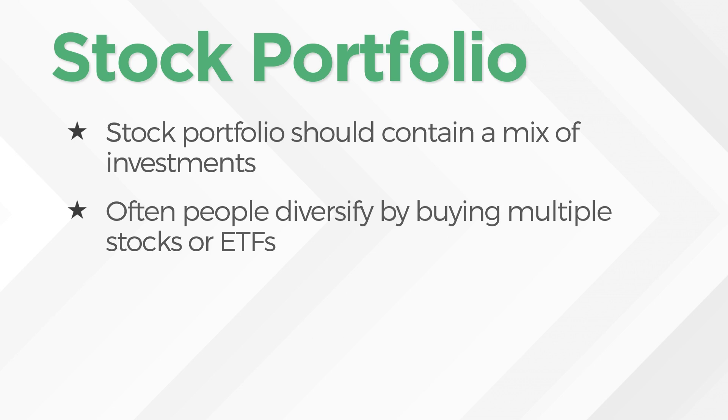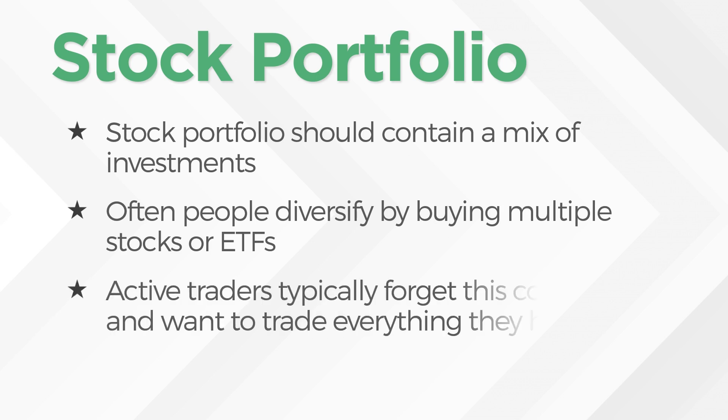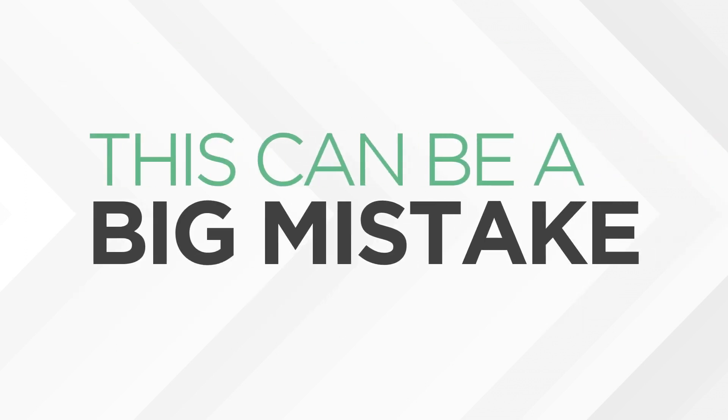Here's the caveat for active traders: active traders typically forget this concept and want to trade every single thing that they have within their capital amount. This can be a huge mistake if you're an active trader. So what I'm saying here is if you're an active trader and you're putting all your eggs in one basket — let's say you take $5,000 and you put it into a couple of stocks, or you want to day trade penny stocks, whatever the case may be — that's a huge mistake.